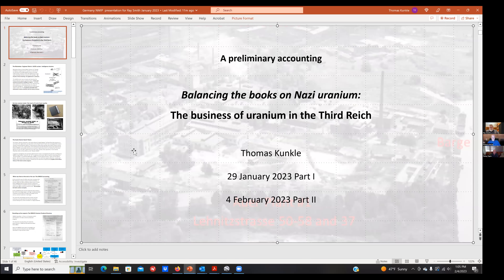Thank you for having me back. We're going to get into Part Two of this presentation on balancing the books on uranium in the Third Reich. A common thing done in evaluating nuclear programs throughout the world by the IAEA is to keep track of uranium and see what people are doing with it. I thought this would be a good approach for the Third Reich.